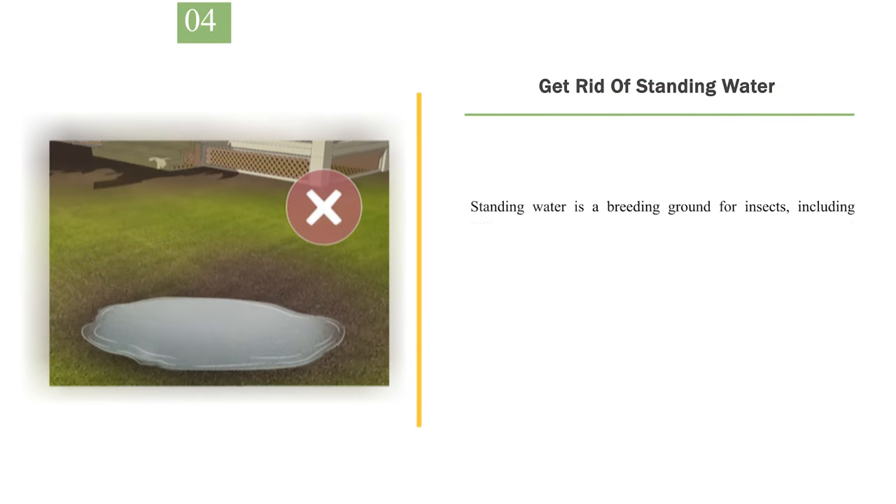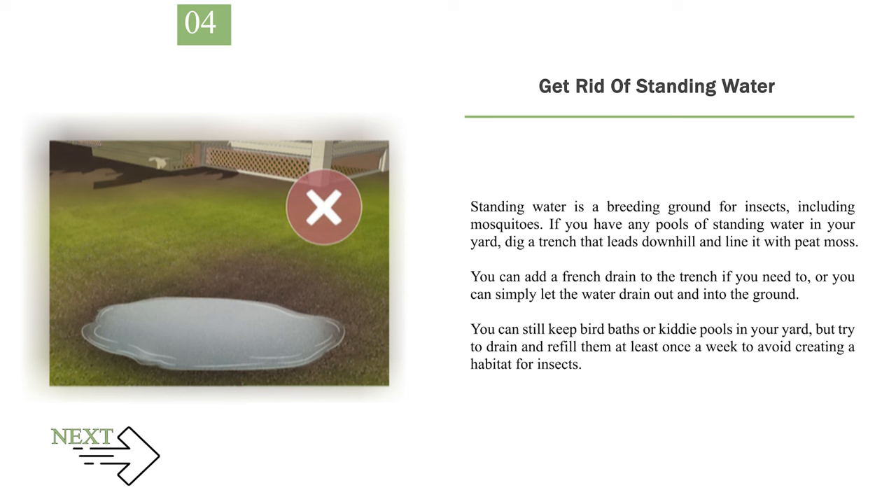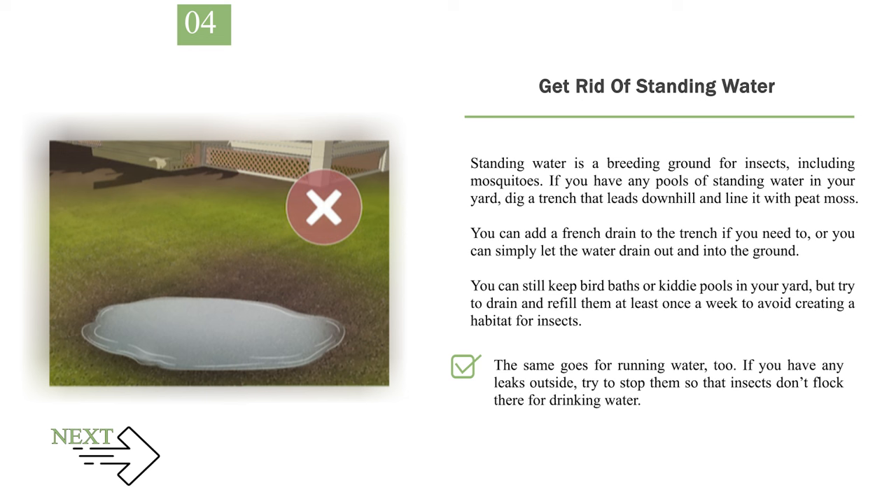Number 4: Get rid of standing water. Standing water is a breeding ground for insects, including mosquitoes. If you have any pools of standing water in your yard, dig a trench that leads downhill and line it with peat moss. You can add a French drain to the trench if you need to, or you can simply let the water drain out and into the ground. You can still keep bird baths or kiddie pools in your yard, but try to drain and refill them at least once a week to avoid creating a habitat for insects. If you have any leaks outside, try to stop them so that insects don't flock there for drinking water. If there's a pool or hot tub in your yard, make sure to treat it with chemicals often to discourage pests.